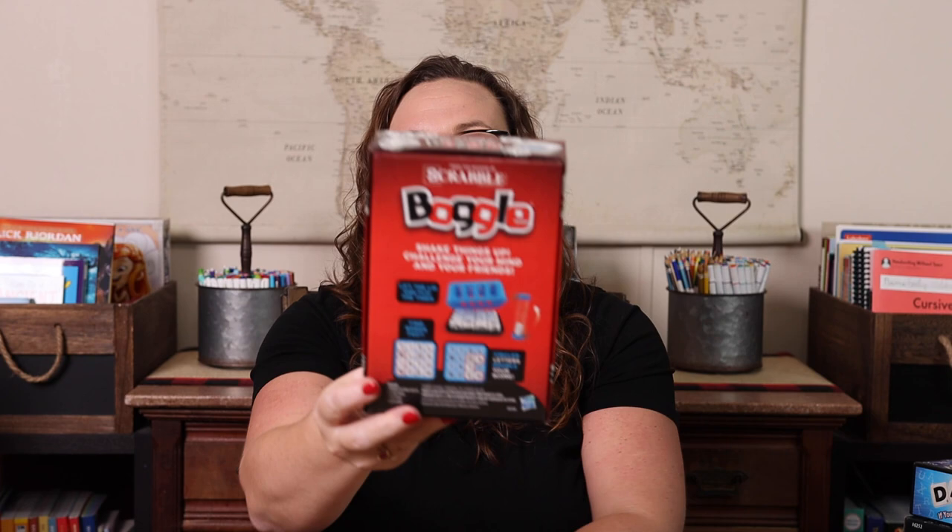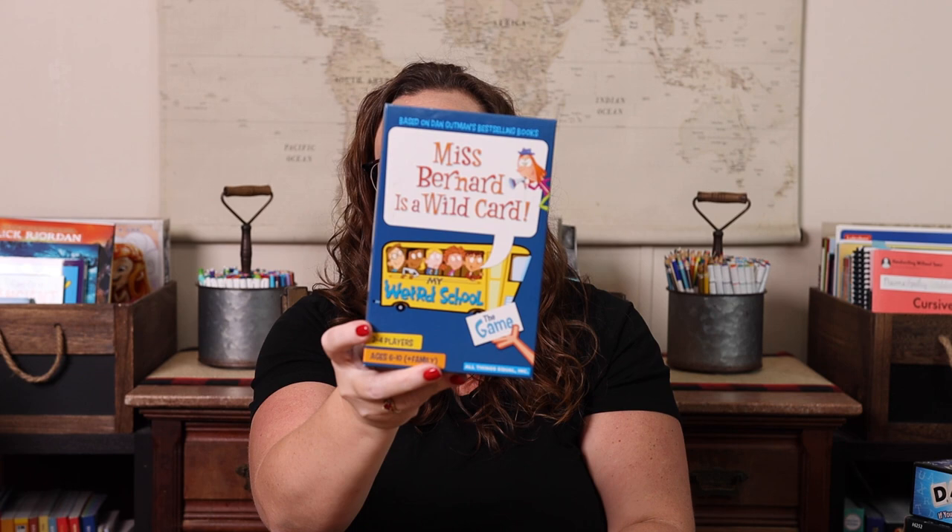Next we have the classic Boggle. This is an amazing way to practice spelling because you have to think outside the box — your words may not always be in a line left to right; they might be up and down, diagonal, or in a funny L shape. It's a great way to focus on spelling and seeing things from a different angle.